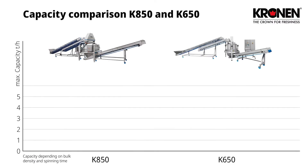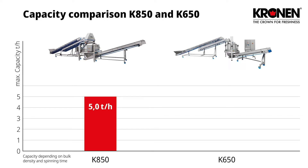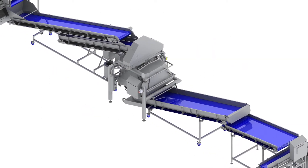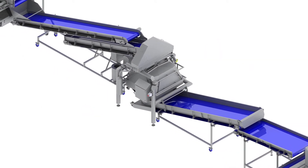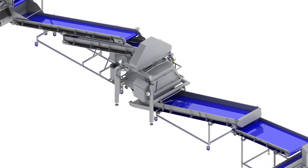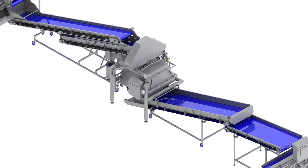Depending on the bulk density and the length of the spin cycle, up to 5 tons of product can be dried in one hour. The K650, by contrast, tops out at 2.8 tons per hour. The increased capacity of the K850 is achieved through employing a larger centrifuge drum, as well as shorter cycle times by using a more powerful but comparatively efficient drive system with better acceleration.